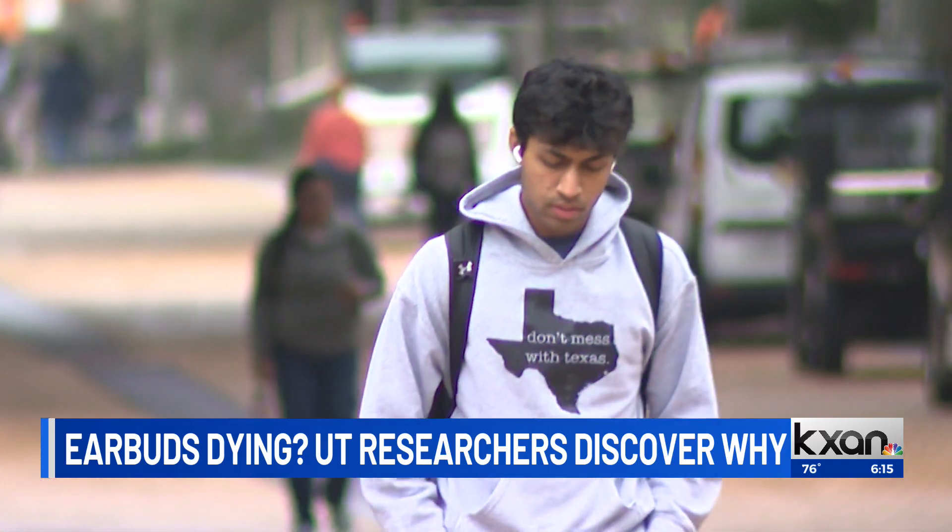AirPods dying, and not always at the same time. I wear only the right-hand side, and over time the right-hand side starts to complain about low battery all the time.